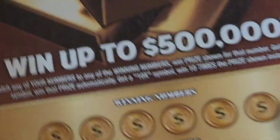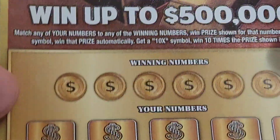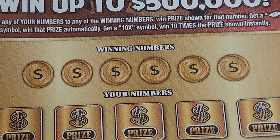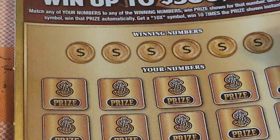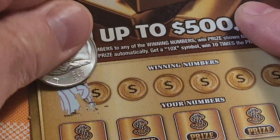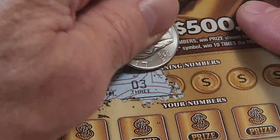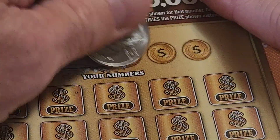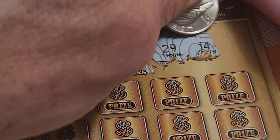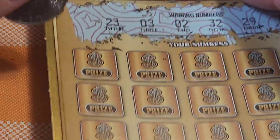Now let's do the $500,000 gold payout — a $10 ticket. With this one we match any of our numbers to the winning numbers and we win. If we get a gold bar we win automatically, and if we get a 10 times we win 10 times. There are no bonuses on this one. The winning numbers are: 23, 03, 02, 32, 29, 14. All good numbers — they're all good if they win. Let's see what we got.